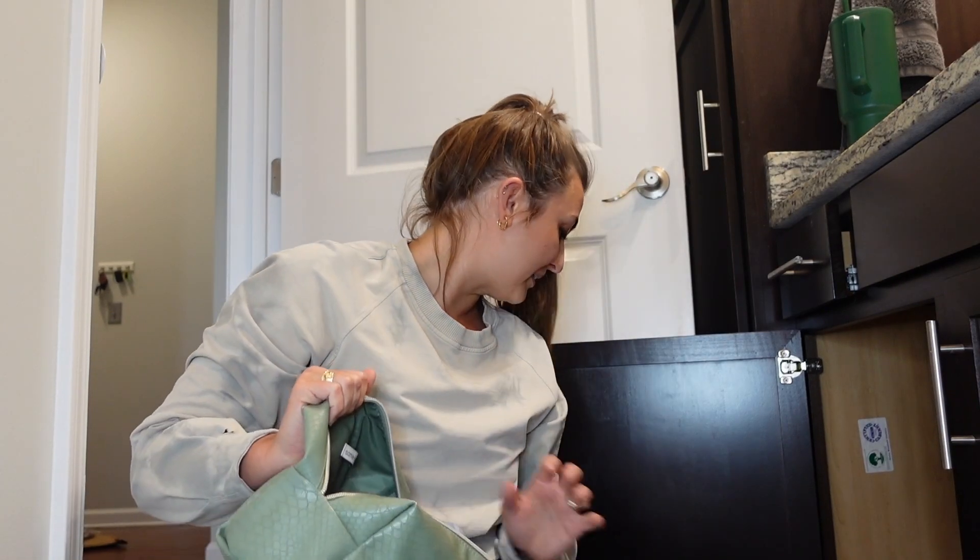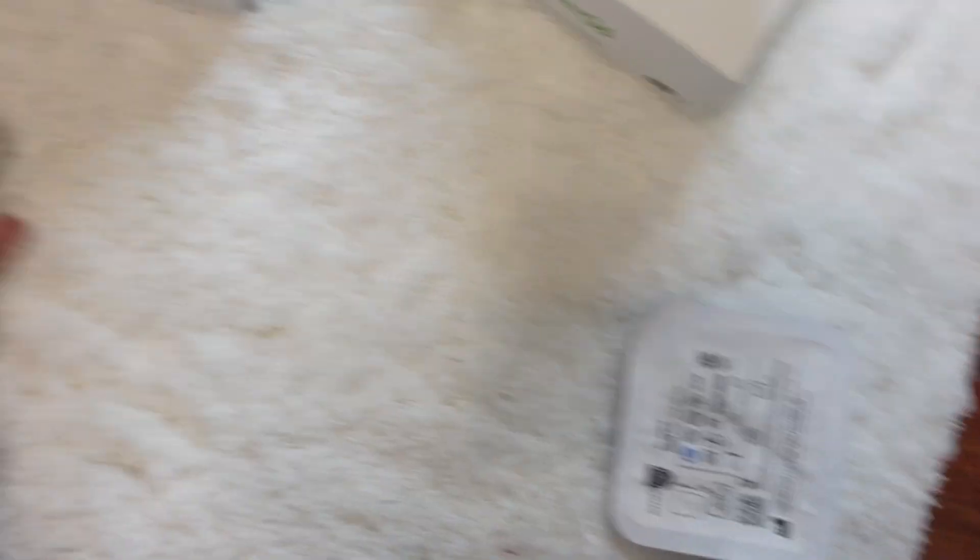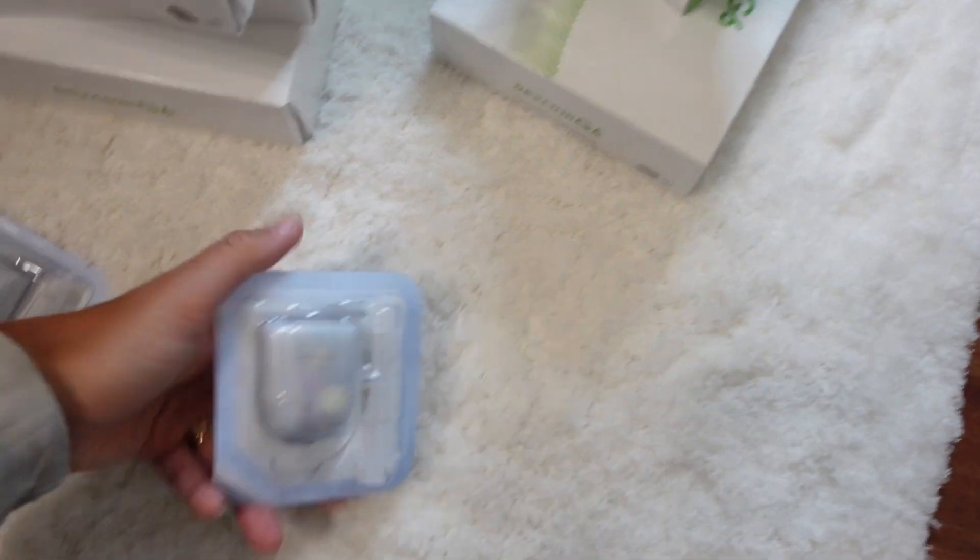Moving on to organizing my Omnipods — I have them scattered throughout and I actually have a combination of Dash pods, which are the ones with the blue tab, as well as Omnipod 5, which are the ones with the clear tab. I'm going to separate these when organizing. I want to keep the Dash just in case I ever need to go back on it, but I don't want them organized together because I want to be able to tell when I'm running low on the 5 pods. So I'm going to separate them into a Dash pile and a 5 pile.